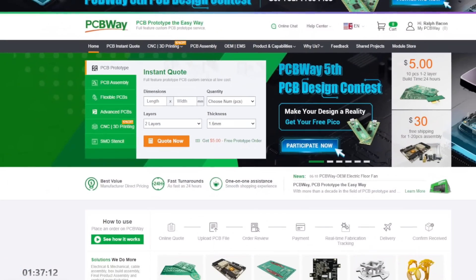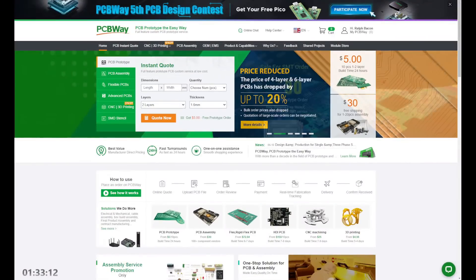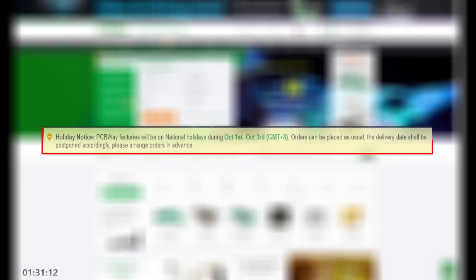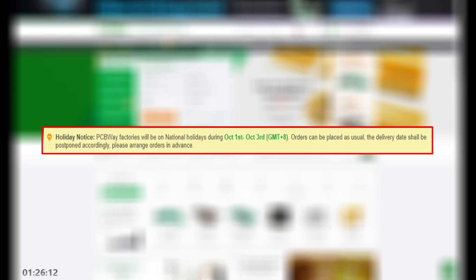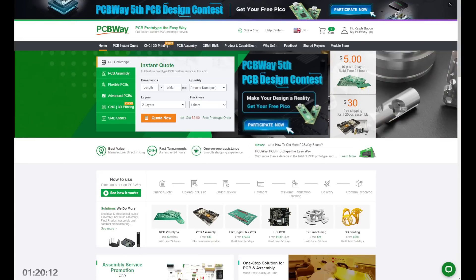A big shoutout to PCBWay — PCB prototype the easy way. Note that the PCBWay factories are closed between the 1st and the 3rd of October 2022, so put your orders in ahead of time.